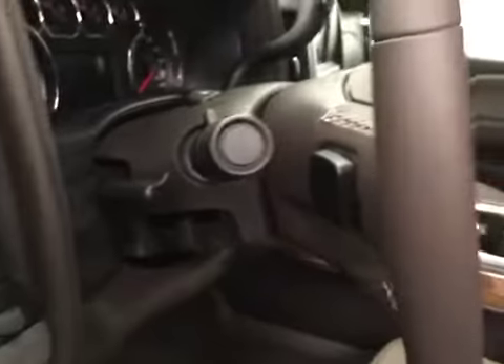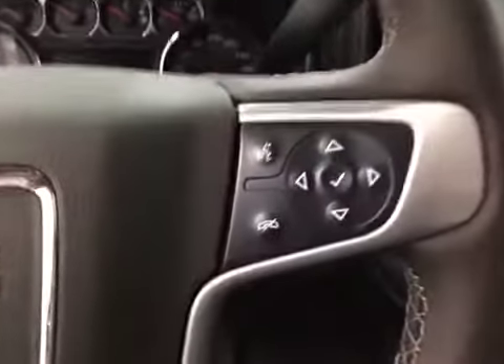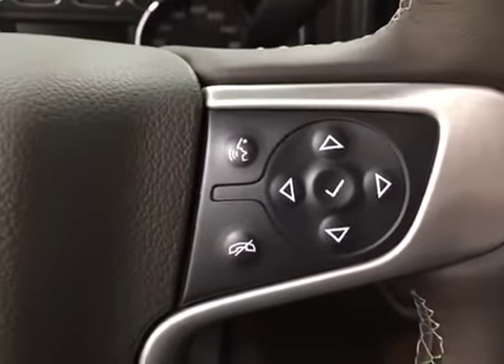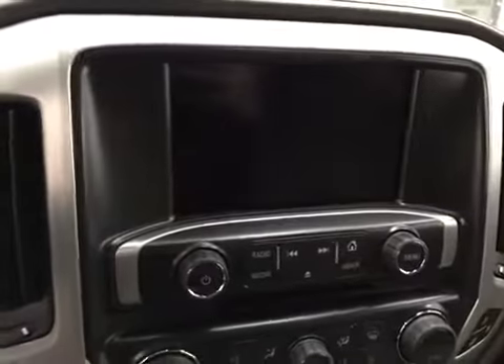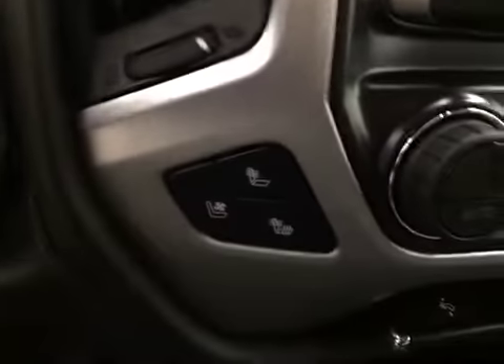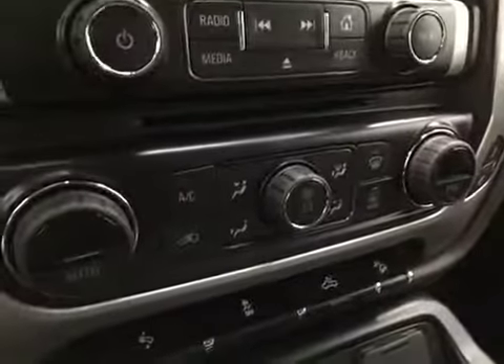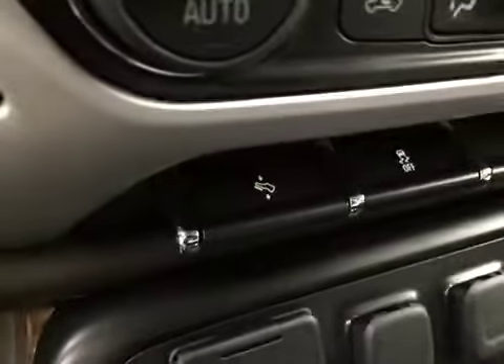Features also include a tilt and telescopic steering wheel, cruise control, hands-free communication and audio controls, garage door opener, OnStar, CD-AM-FM-XM satellite radio ready with USB and auxiliary support, and heated and cooled seats.